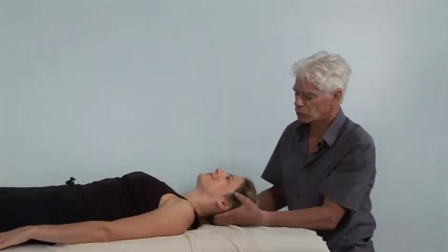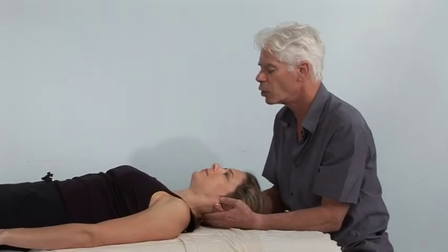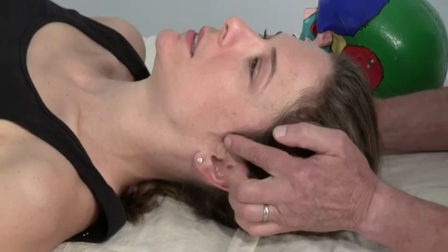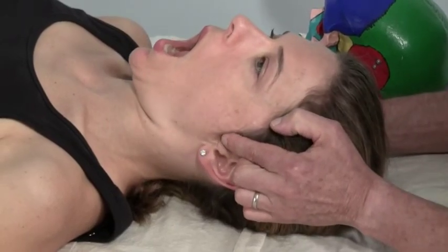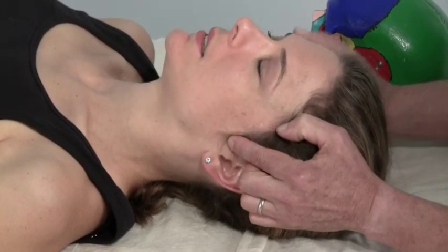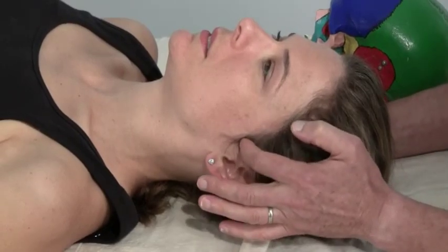First off I'm going to do a couple of preliminary tests. I just want Katie to open and close her jaw slowly. I'm looking for jaw tracking, and then with my fingers I can feel for asymmetry of the movement of the condyles. She has early movement on the right side, which may mean that she's a little bound on the left side.